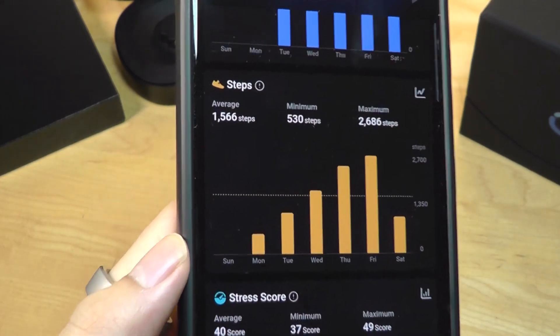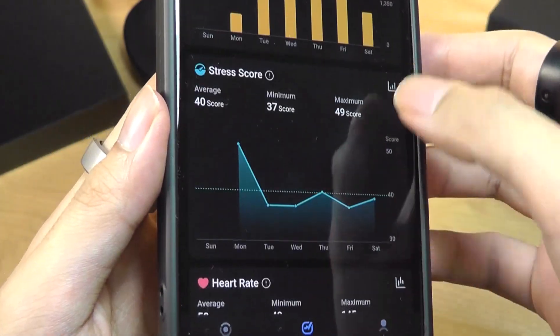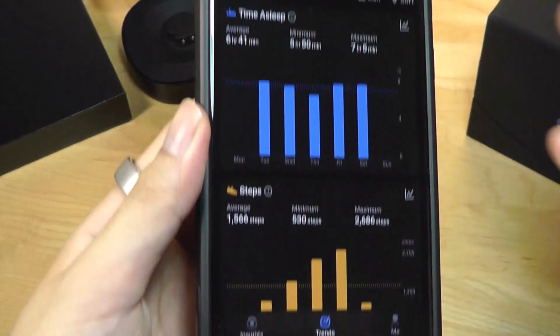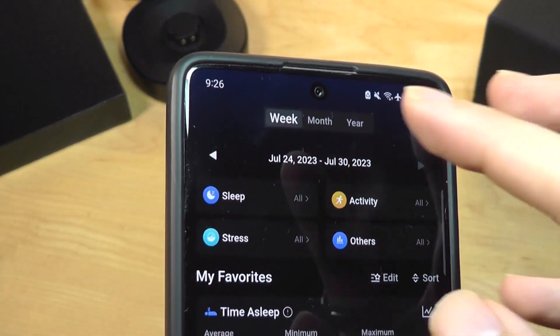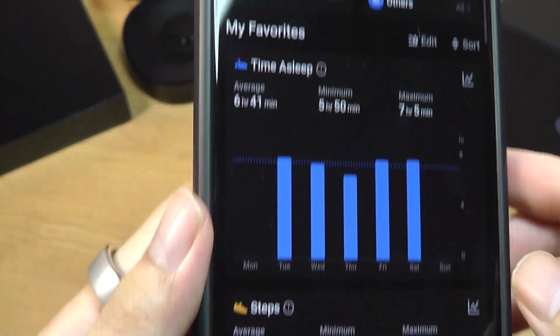So you can check whether you're getting progressively more active, which is helpful for looking at the bigger picture. Aside from the weekly view, you can also toggle into a monthly and yearly view that just changes the timescale on the X axis.